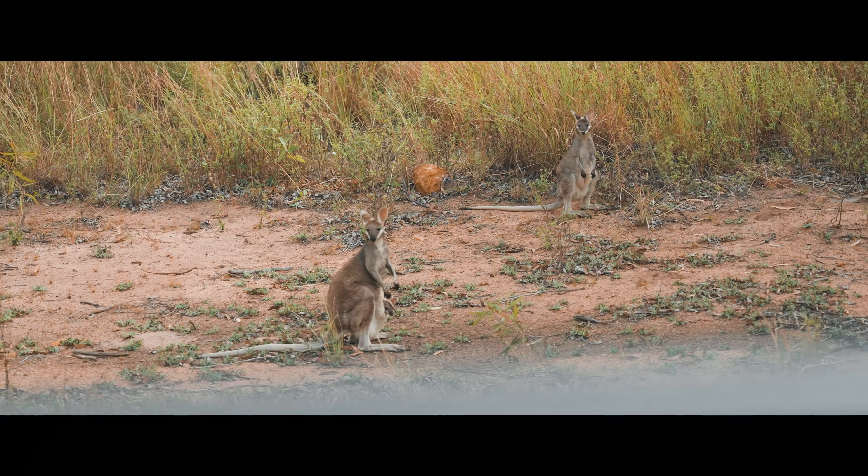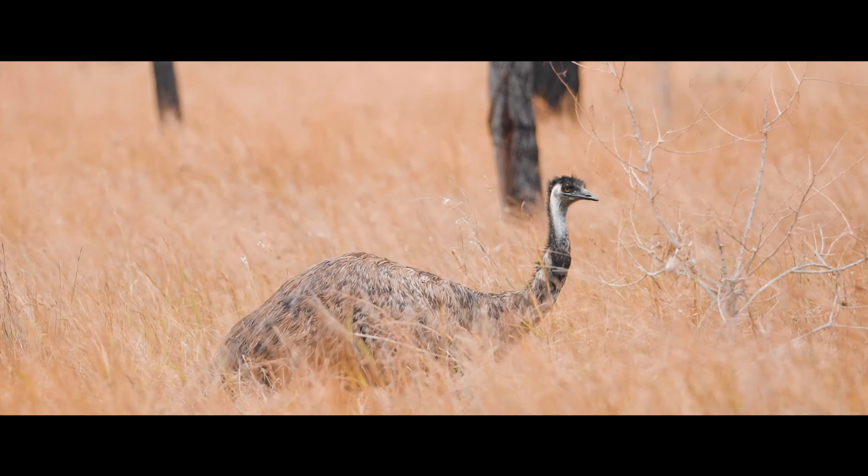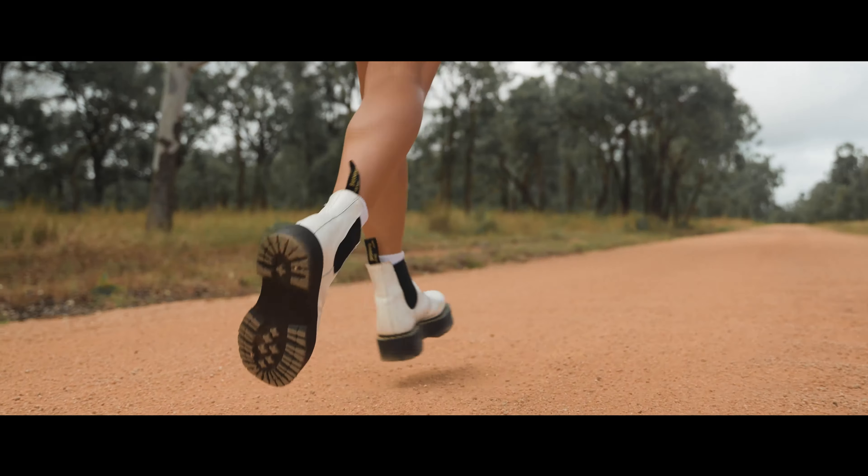We drove for a few hours inland and made it to the Australian Outback. We're here in Undara and we're about to stay in our train carriage. We're going to see if Hamish has a bed. I got the couch — and the couch looks nicer than the bed.